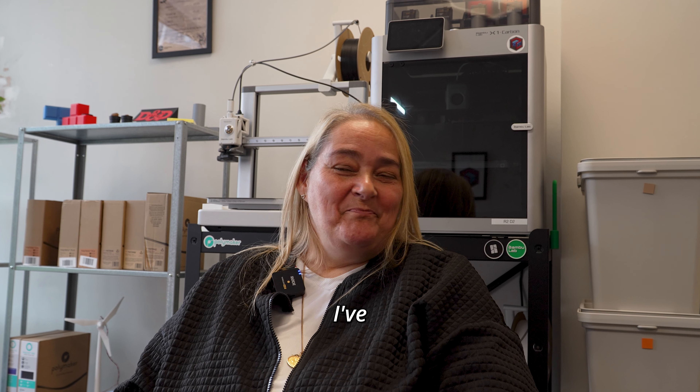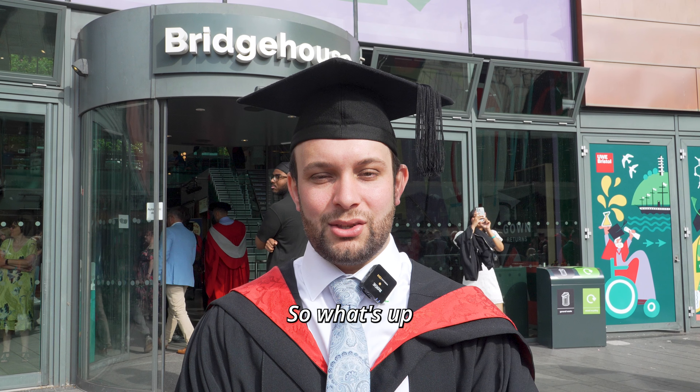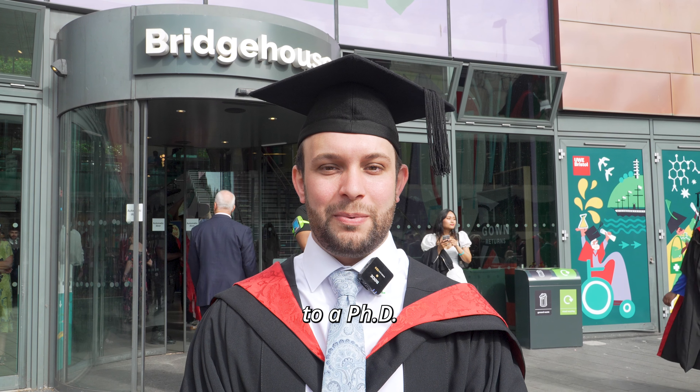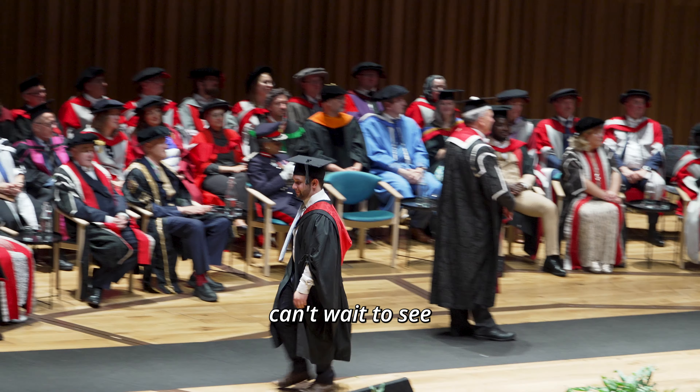I think Mike's great. I've really enjoyed working with him these past few years. What's up next for me is I'm going to be working as a research associate for a little while for the university, and then I'll be moving on to a PhD overseas, which I'm really excited for. I just can't wait to see what happens next.